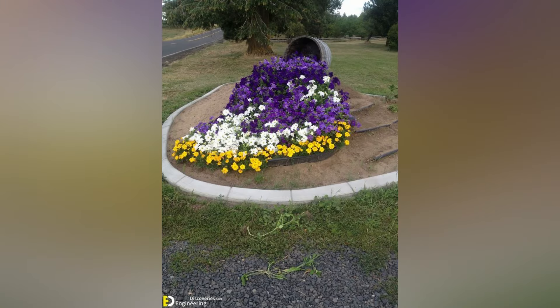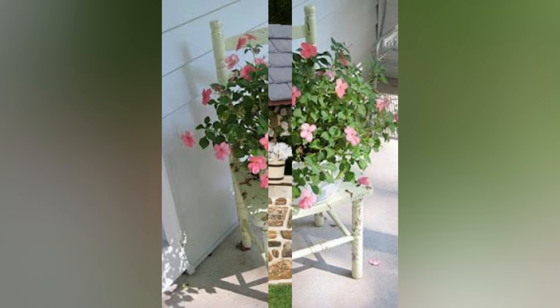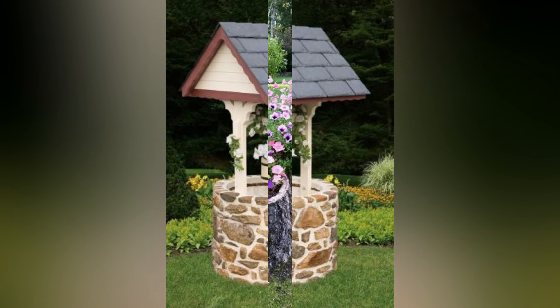6. Colorful and Whimsical Plant Selection. Choose plants with vibrant colors, unique shapes, and interesting textures to infuse your garden with character. Opt for flowers with unusual hues such as bright blue, and incorporate plants with unusual foliage. The combination of these distinctive plants will create a beautiful display and add a touch of fantasy to your garden.